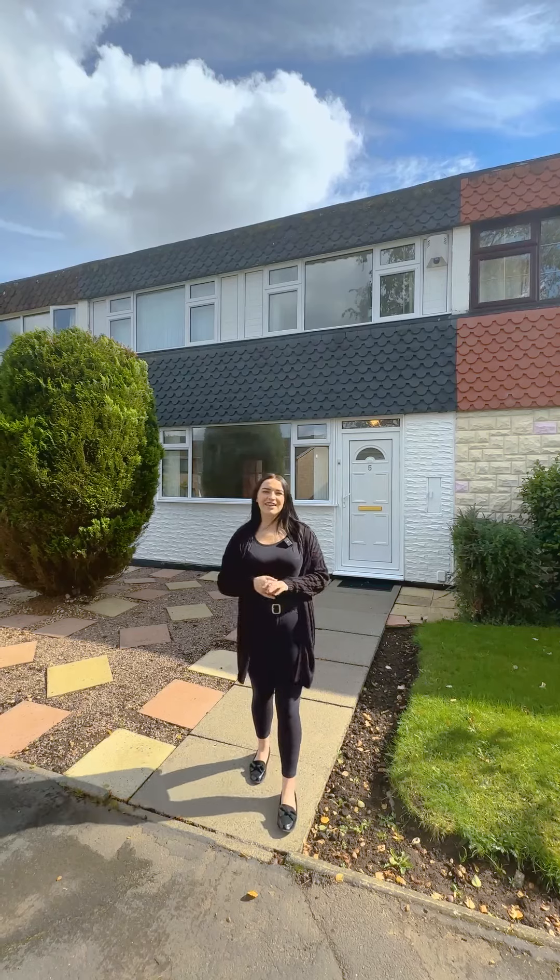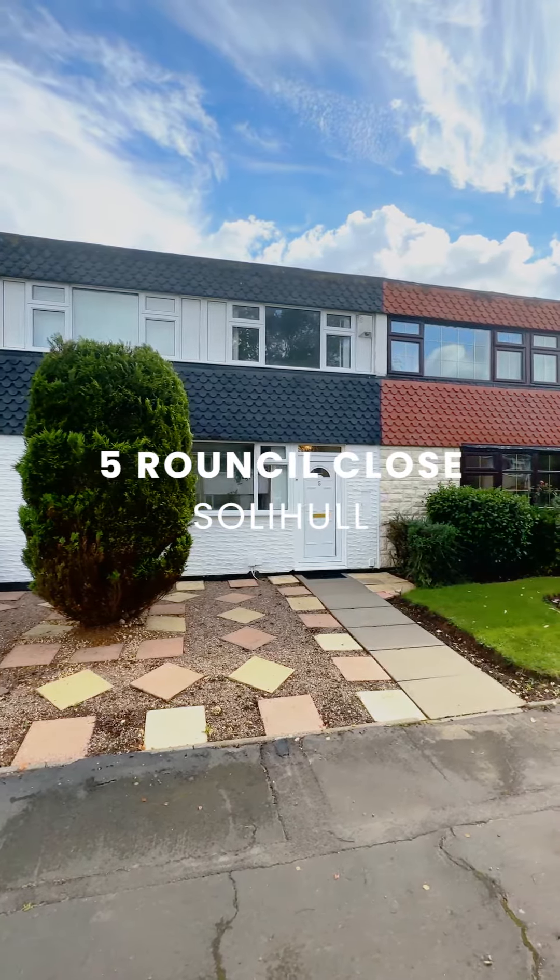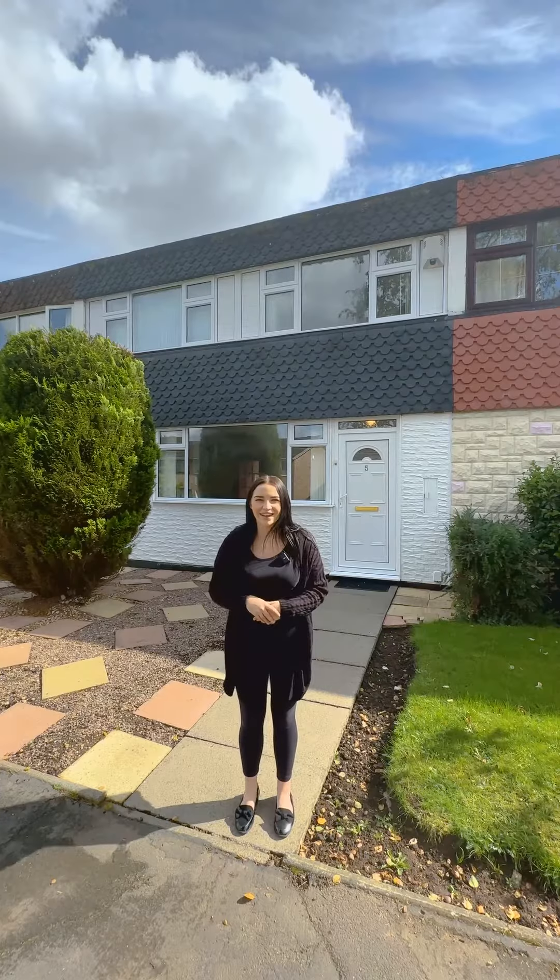Hi, I'm Evie and today I'm here with you on Round Still Close where we have this fabulous terrace three-bedroom property on the market. Let's take a look inside.